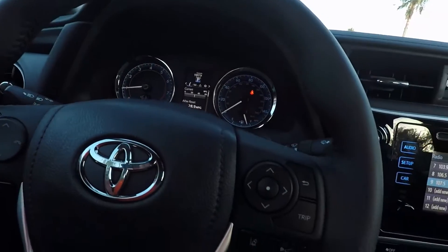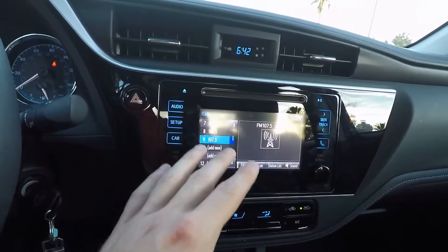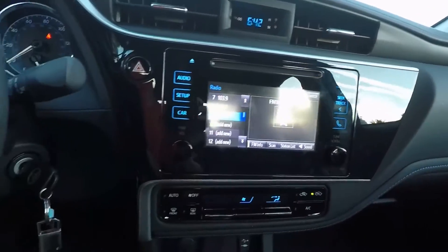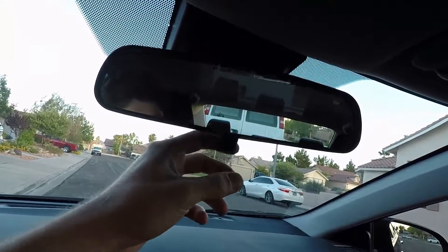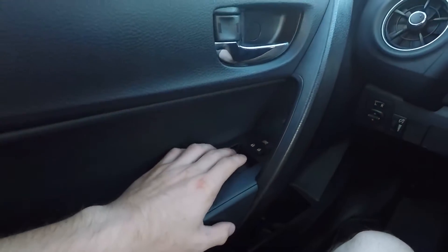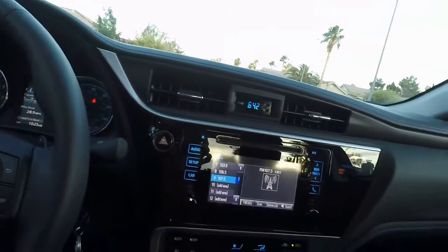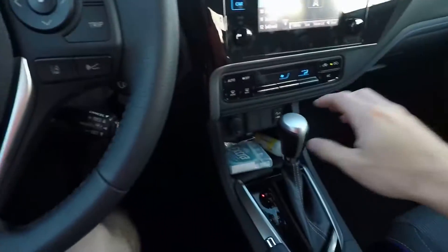I wish Toyota had put a digital speedometer in the middle just like the Tacoma. The infotainment is the same as the Tacoma with the technology package. It doesn't have auto-dimming, just a manual-dimming rearview mirror. All windows roll up and down, but only the driver's window is automatic.